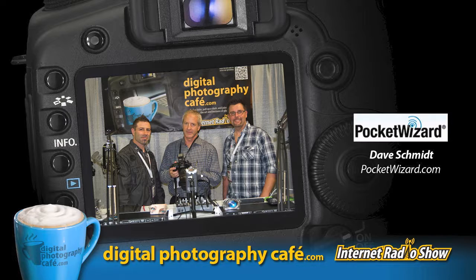Pocket Wizards are the devices that make your remote flashes and remote cameras go off. The easiest example is when you're watching an NBA basketball game and you see those flashes going off on the ceiling while the photographers are sitting down on the court — it's the Pocket Wizard making it all happen. What are you highlighting this year at WPPI?